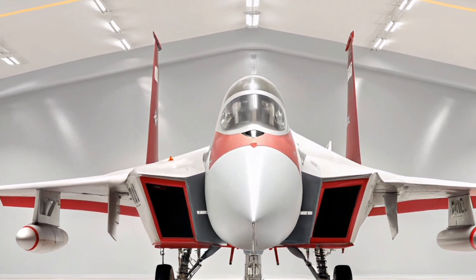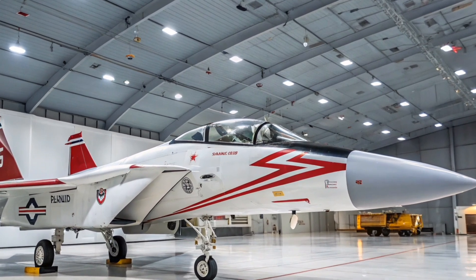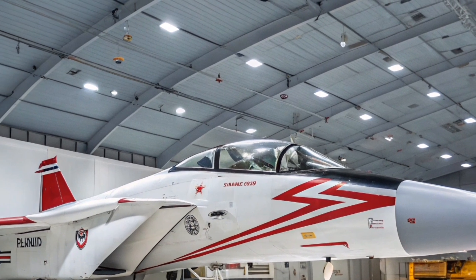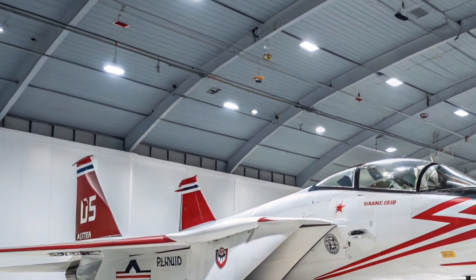In terms of durability, the airframe of the new F-15 is built to last. It's designed for a 20,000-hour service life, which is nearly double that of older fighters. This makes it a smart long-term investment for both combat and training purposes.